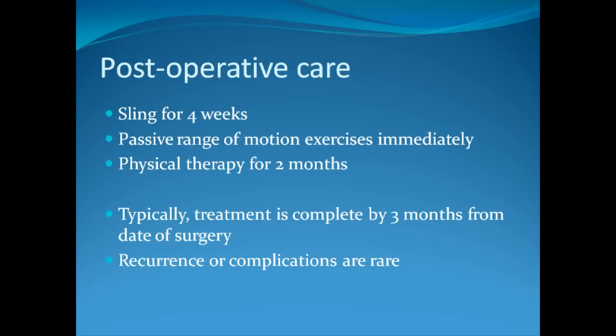Post-operative care involves placing the patient in a sling for four weeks. However, we begin passive range of motion exercises immediately, and patients are able to use their hand for things such as writing, driving, and computers when they feel safe. Physical therapy usually lasts about two months. Typically the treatment is complete by three months from the date of surgery and the outcomes are excellent. Recurrence or complications from the surgery are very rare.